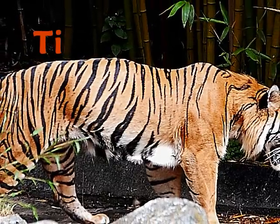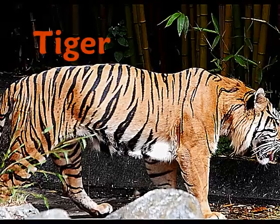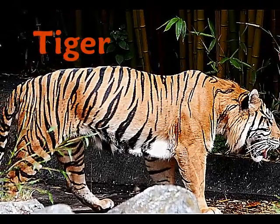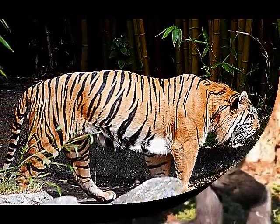A tiger is a mammal that lives in tropical rainforests, and they are best known for their black and orange stripes. Tigers have very sharp claws that they use for hunting other mammals and birds to eat.